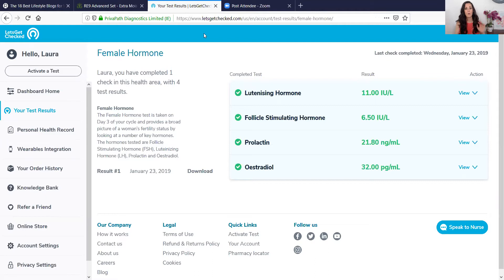Once you submit the sample, within a few days you'll get an email that a nurse wants to speak with you — usually they'll call you. They left me a voicemail and sent me an email saying they wanted to go over my results, then called back very quickly. I logged into my dashboard on Let's Get Checked, and you can see that I completed the female hormone panel. It tested my blood sample for these four hormones, and the nurse was able to walk me through each one and what each of them meant.